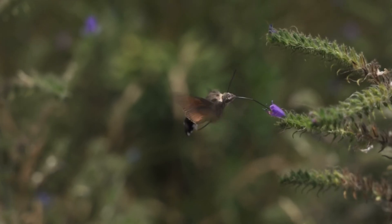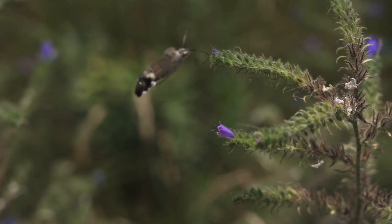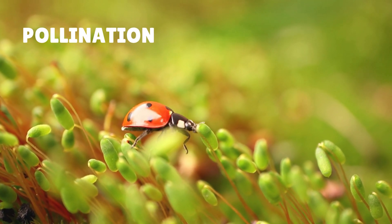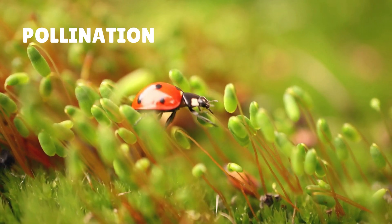They do it all while buzzing, flying, and sometimes even hopping around. So who are these superheroes? Let's find out. Let's talk about something called pollination. You might be wondering: what exactly is pollination? Well, it's the process that helps plants make seeds and fruit.